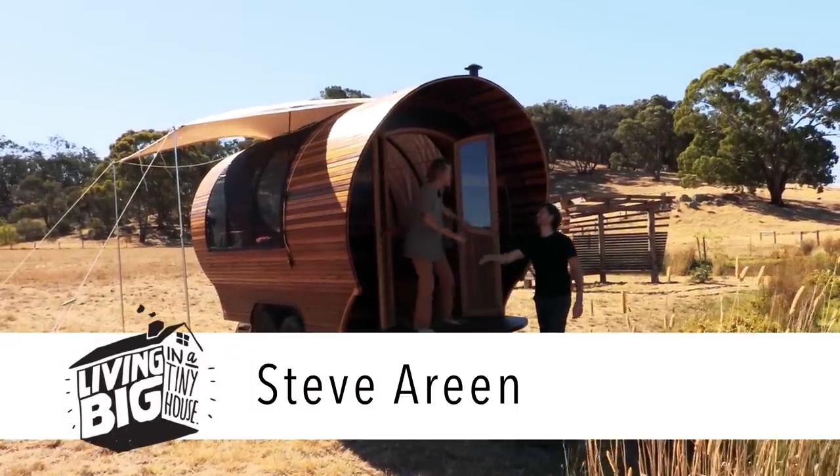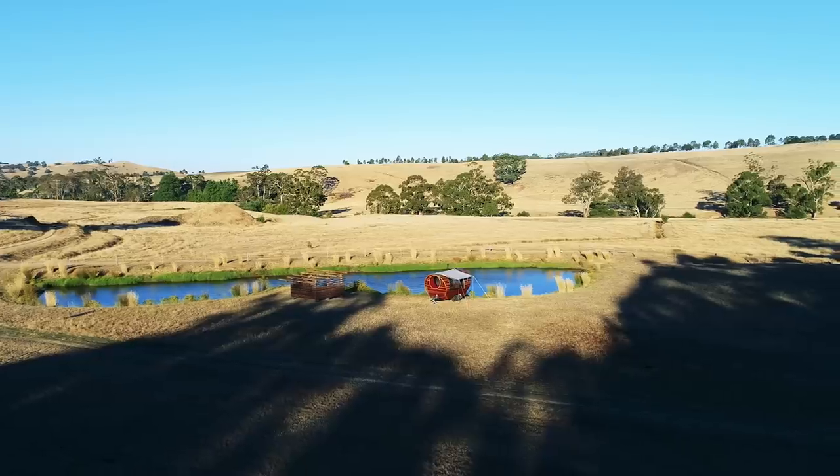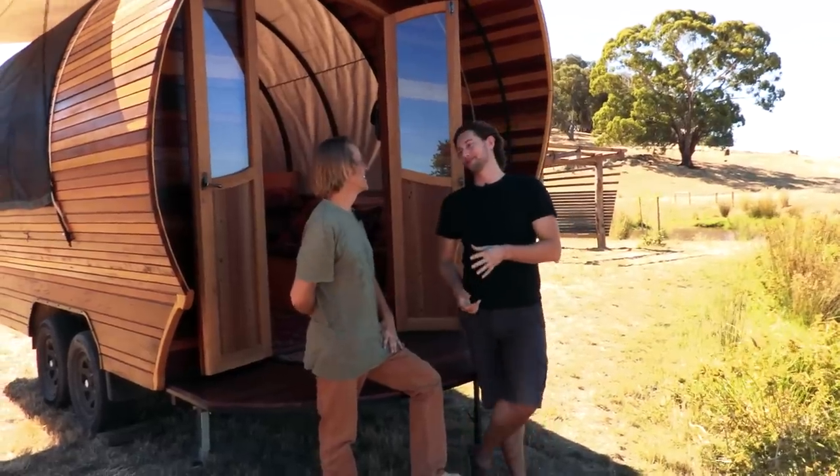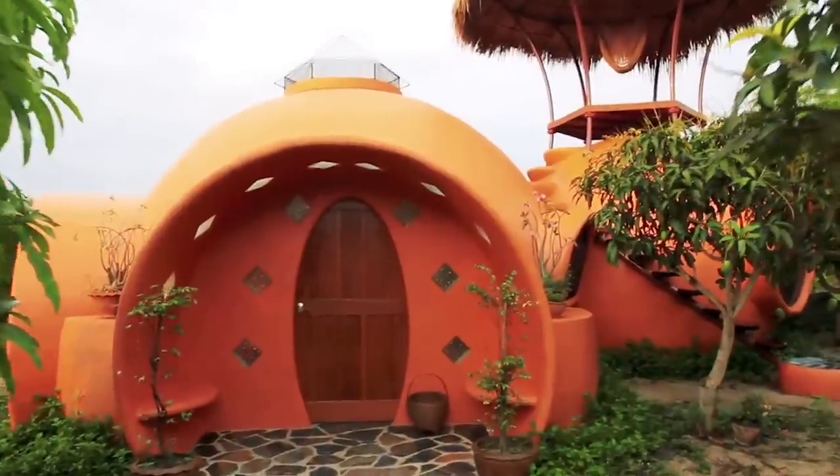Hey, how's it going Bryce, welcome to Yandai Farm. Thank you, it's really good to meet you mate. The very first work that I ever saw from you was the incredible dome homes that you built in Thailand.